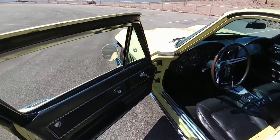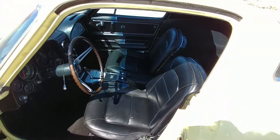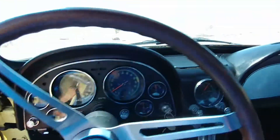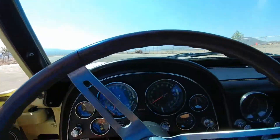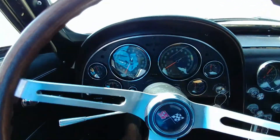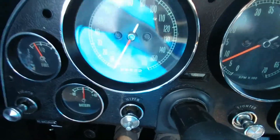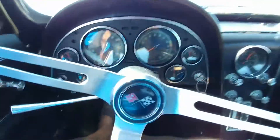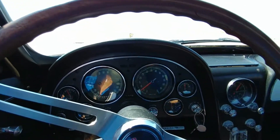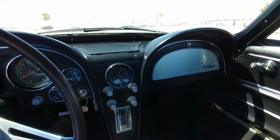This drive is perfect — it starts and runs perfect. Everything on this car is original. Let's go for a ride. All the gauges work on the dash. It shows 24,000 miles — I can only imagine it being 124,000, but whoever had it kept it in great shape.